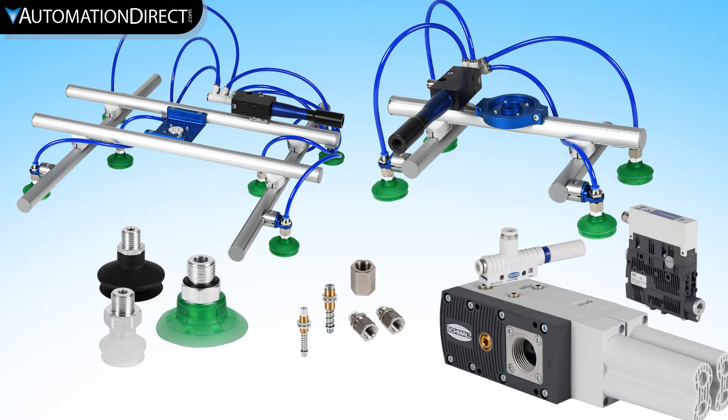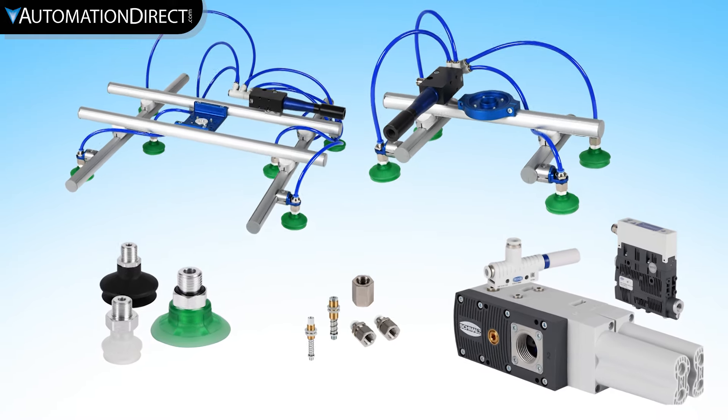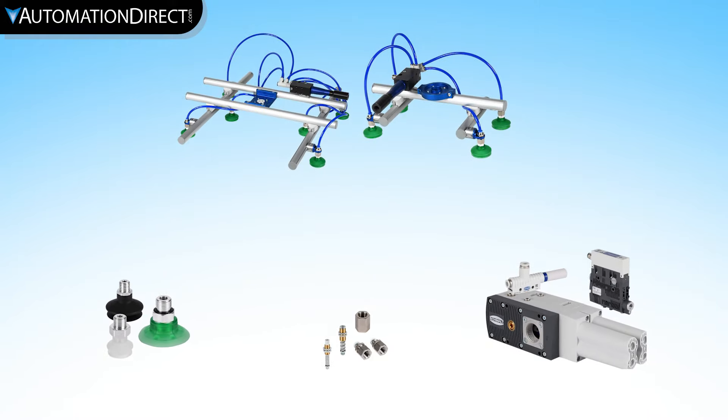Products include suction cups, ejectors, spring plungers, couplers, and end-of-arm tooling for connection to a robot arm.